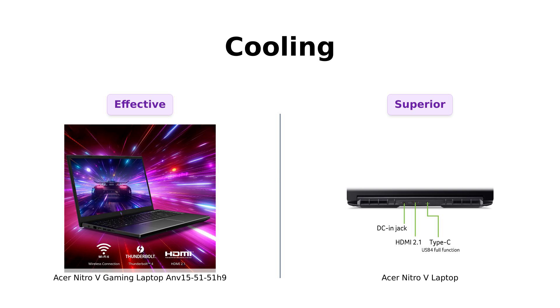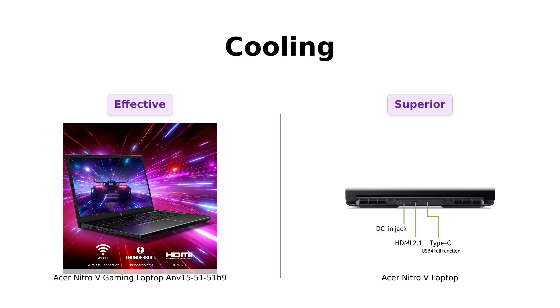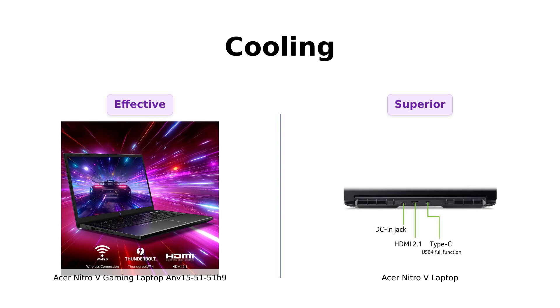And what about cooling? The ANV 15-51-51H9 has dual fans, which is great, but the Nitro-V laptop has a dual fan, quad intake and quad exhaust system. Reviewers love the robust cooling system of the Nitro-V laptop.